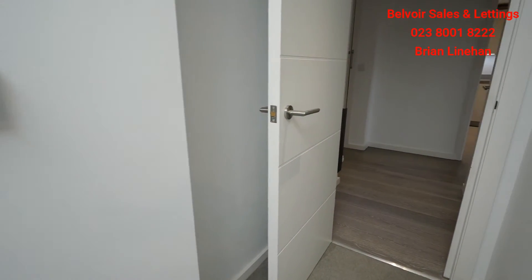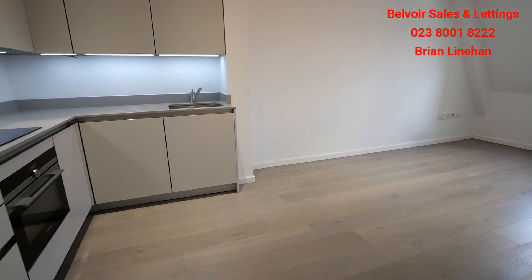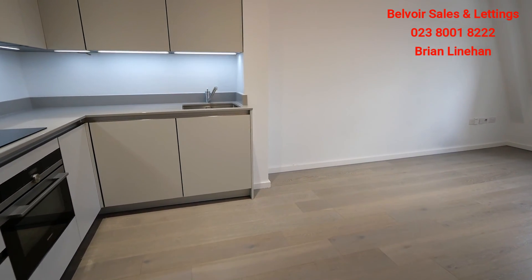So that's this lovely two-bed flat, two en suites, ultra modern, smack bang in the centre of Winchester. If you'd like to book a viewing of this property, please do give us a call — details are below. That's Brian from Belvoir.